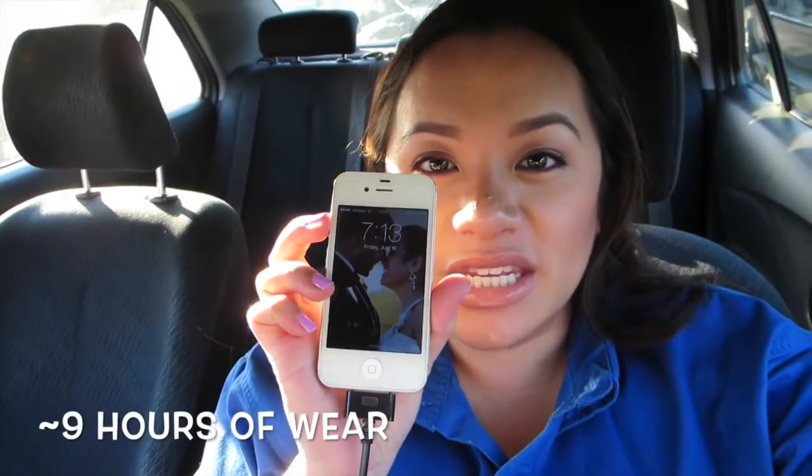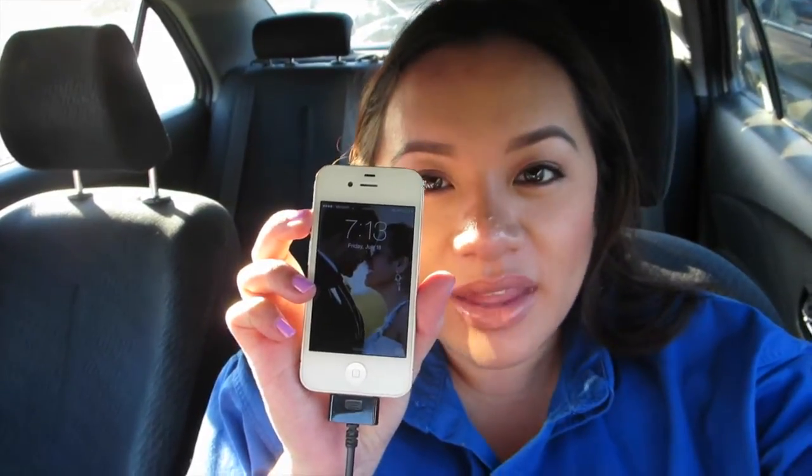Hey everyone, welcome back. The time is currently 7:13 and this is how my face is doing so far. My nose is so oily right now and I haven't even touched it. I need to take a blotting sheet to it — even when the sun hits it, look, it's gleaming. My nose is my problem area, but everywhere else it doesn't look bad at all. It doesn't look like I'm an oil slick mess. I always expect to get oily on my nose.